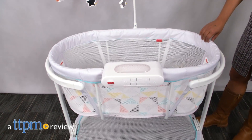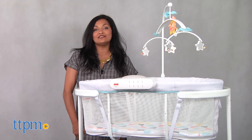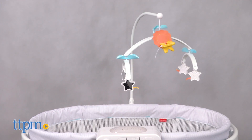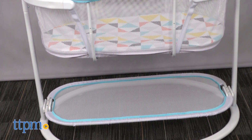Drifting off to sleep has never been so soothing. Hi everyone, this is Maria with TTPM. Here we have the Soothing Motions Bassinet — a cozy and comfy bassinet for baby with lots of fun tech upgrades for a soothing sleep.